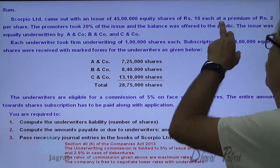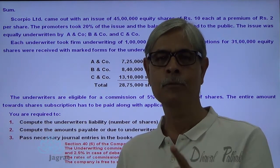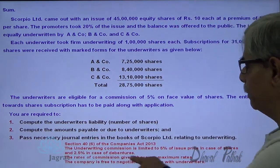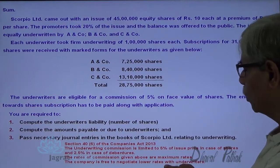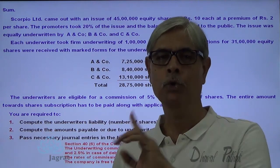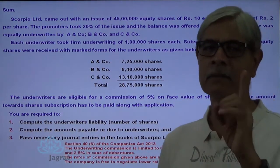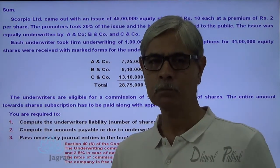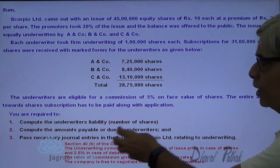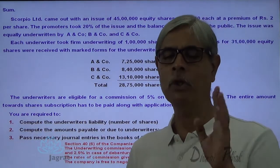Here, the issue price is 10 plus 2, which is Rs. 12. So commission could be paid at 5% on issue price of Rs. 12. But here there is an agreement — the company is free to negotiate the rate with the underwriter. The company has negotiated that commission will be paid not on the issue price but on the face value of the shares. That is an important point students should keep in mind. I have brought the summarized provisions of the Companies Act on payment of underwriting commission for your better understanding.